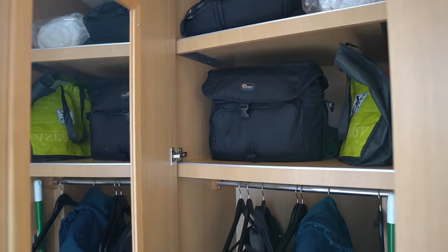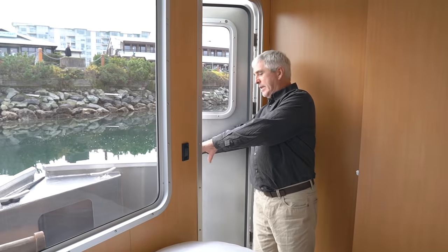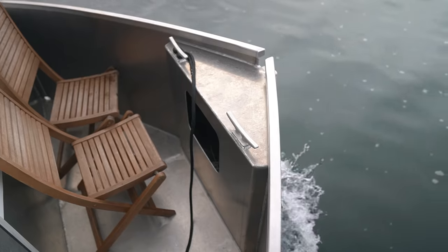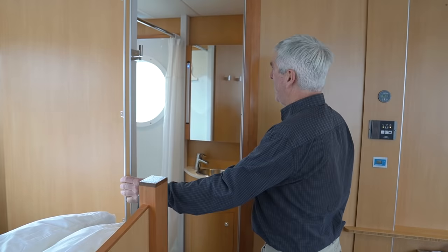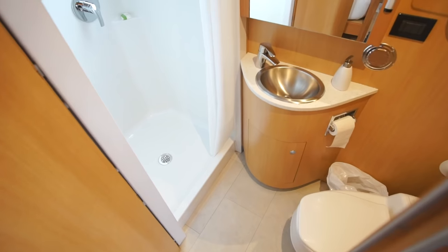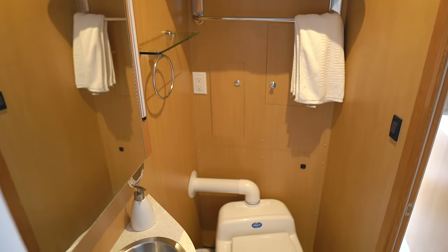We have a hanging locker up front with lots of space to hang coats and put suitcases on the bottom. Up front there are also a couple of seats — this is a favorite place for my wife Nadine to have a cup of tea in the morning, one of her favorite spots. Right here is the bathroom, or the head as we call it. We have a three-foot by three-foot shower, a fan above, a vanity with a mirror and touch lights. The toilet is a waterless toilet, which is very handy on board for conserving water.